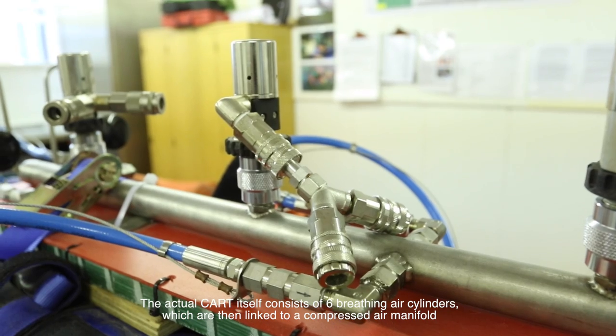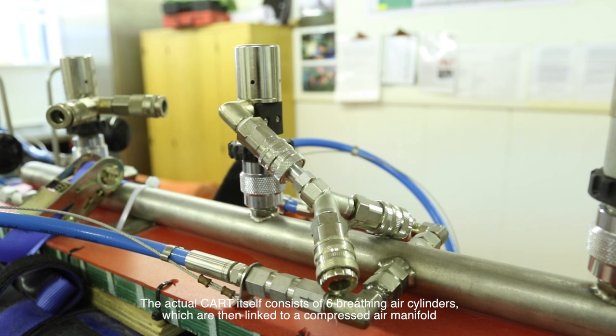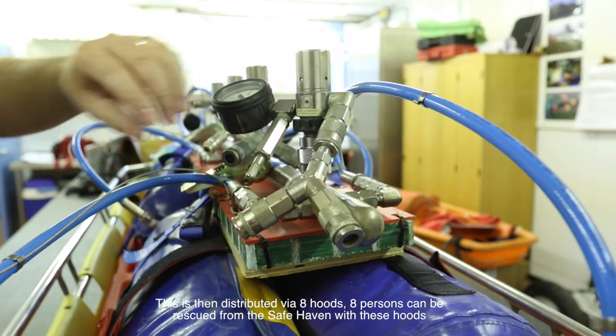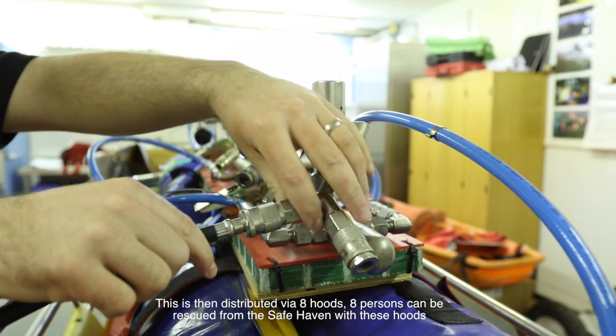The CART itself consists of six breathing air cylinders which are linked to a compressed air manifold. This is then distributed via eight HUDs, meaning eight persons can be rescued from a safe haven using these HUDs.